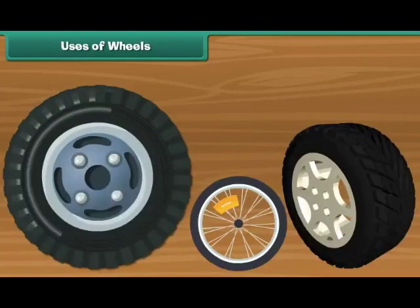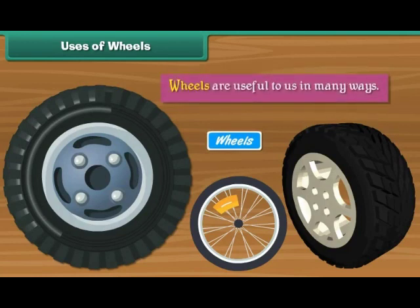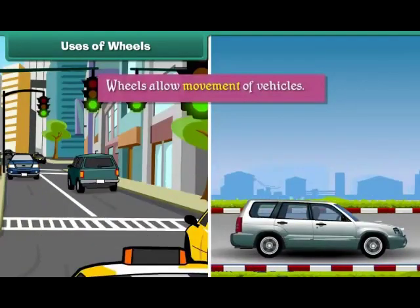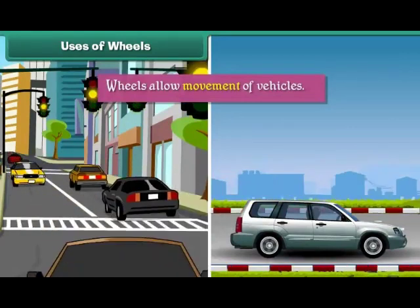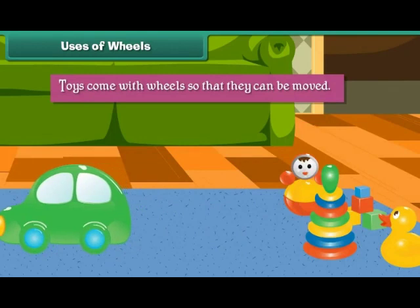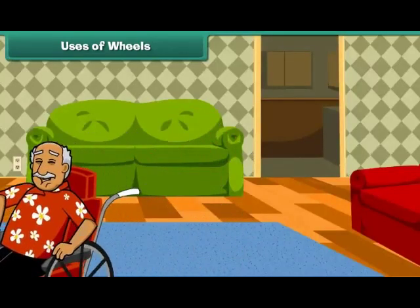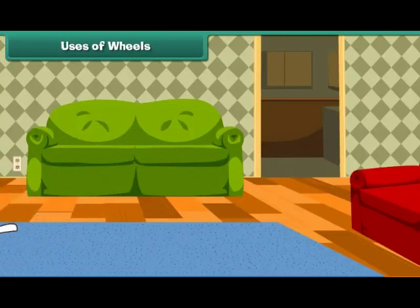Uses of wheels: wheels are useful to us in many ways. Wheels allow movement of vehicles. Toys come with wheels so that they can be moved. A wheelchair enables movement of a disabled person or a patient from one place to another.